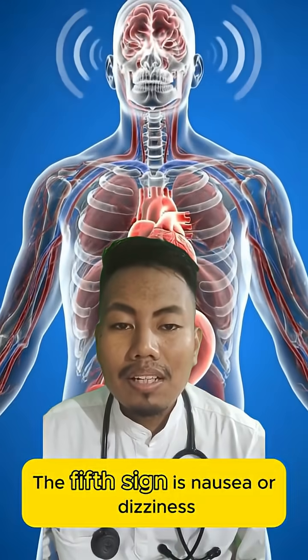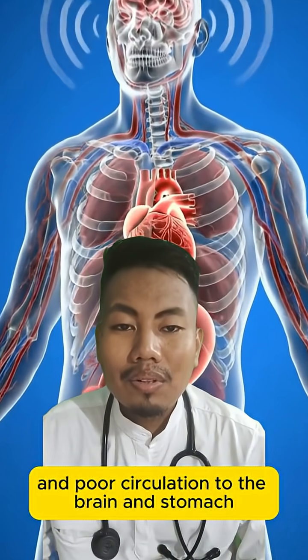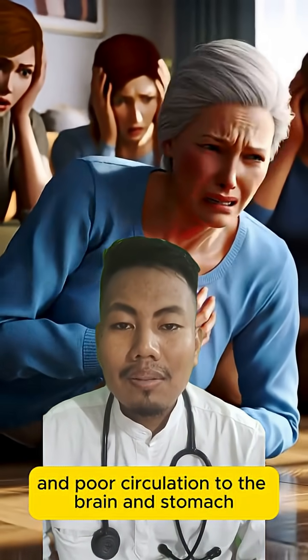The fifth sign is nausea or dizziness. A drop in blood pressure and poor circulation to the brain and stomach trigger these symptoms.